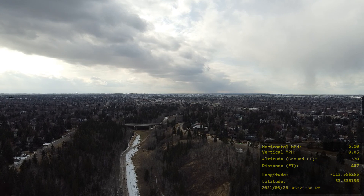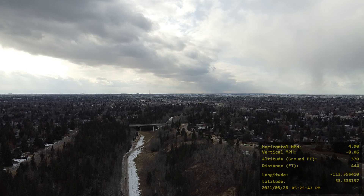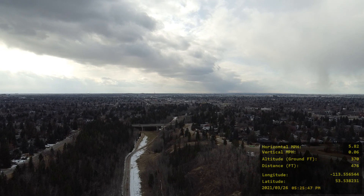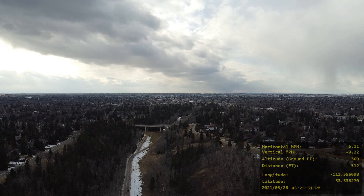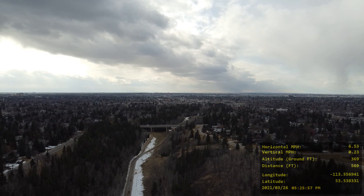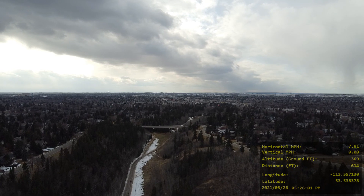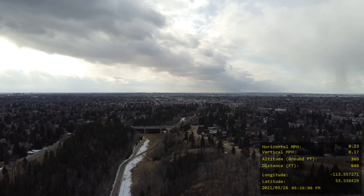They're heading towards Stony Plain Road, and that's pretty cool. They look like tiny little elongated ants walking along. And you can see West Edmonton Mall — if you look to the center and then off to the left, you can see the pyramid of West Edmonton Mall and parts of it.